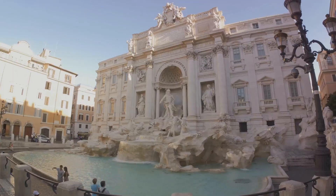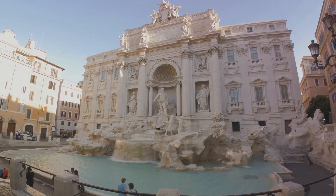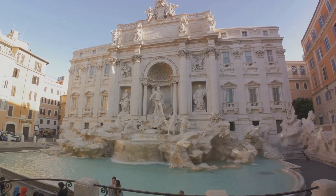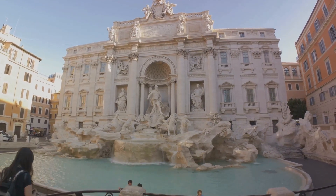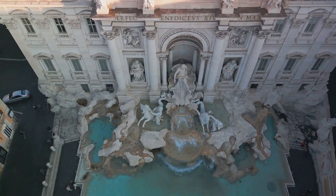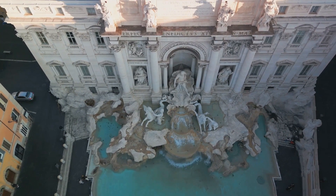Finally, at number 1, we arrive at the iconic Trevi Fountain. Legend has it that if you throw a coin over your shoulder into the fountain, you're guaranteed to return to Rome. But whether or not you believe in the legend, there's no denying the magic of this place. The Trevi Fountain isn't just a monument — it's a moment. A moment of pure Roman romance.